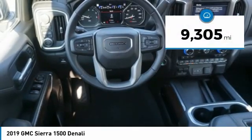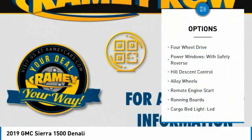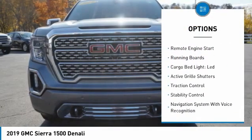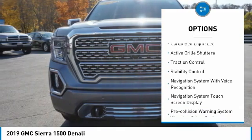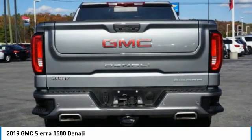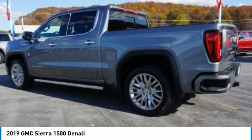This vehicle has less than 10,000 miles. Here are some of this vehicle's great options: four-wheel drive, power windows with safety reverse, hill descent control, alloy wheels, remote engine start, running boards, cargo bed light LED, active grille shutters, traction control, stability control.